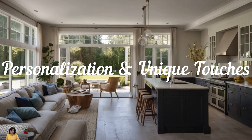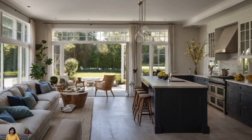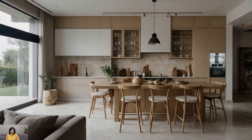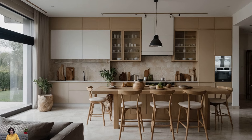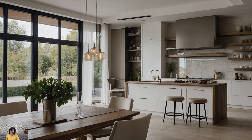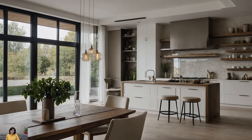Despite the emphasis on efficiency and minimalism, modern kitchen design also allows for a high degree of personalization. Bold backsplashes — whether in colorful tiles, metallic finishes, or custom murals — can make a striking statement. Custom cabinetry, tailored to specific storage needs, ensures that every inch of space is utilized effectively.